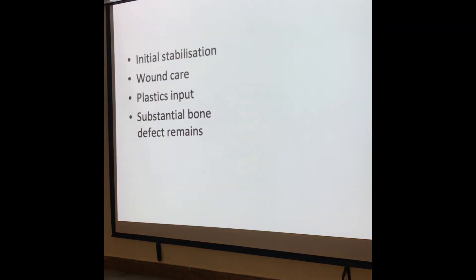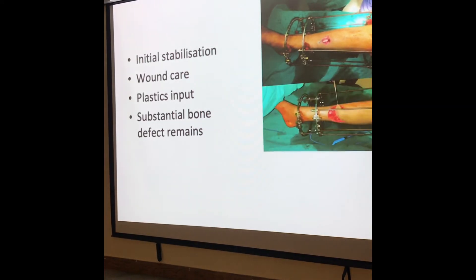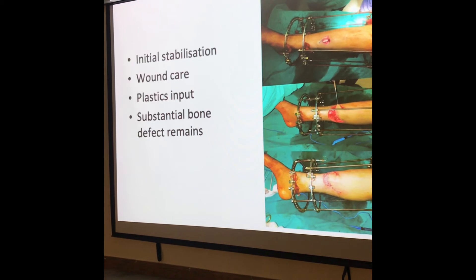So we got the plastics team involved, did a rotation flap, and skin grafted the defect, and it was going pretty well. What we've learned from experience with segmental fractures is one segment will heal, the other will take a long time. Specifically in this case, if there is no bone loss, there is no bridging that can happen. So we had a plan to introduce something into that area which could provide blood flow as well as bone.